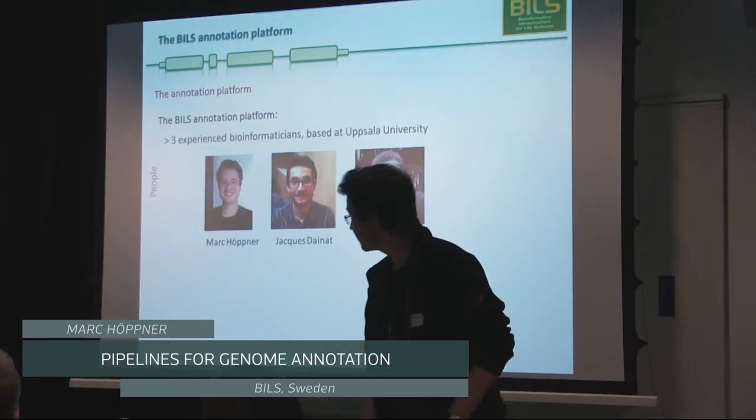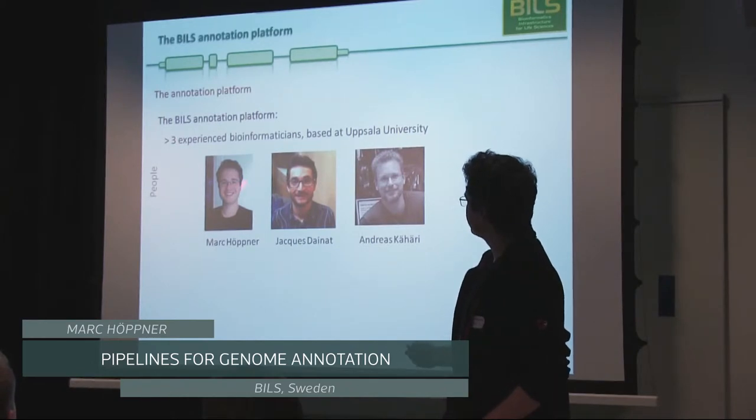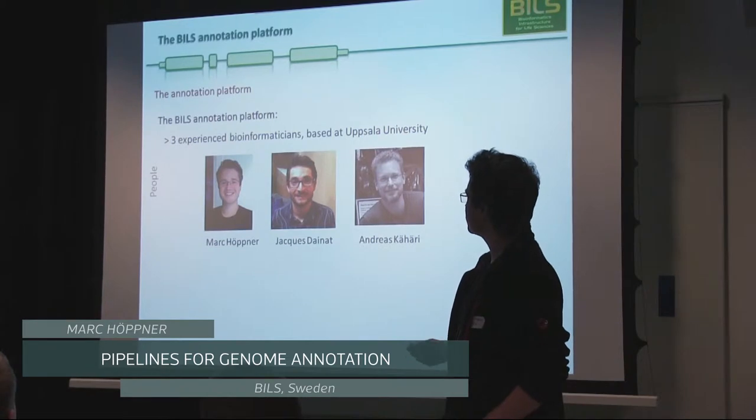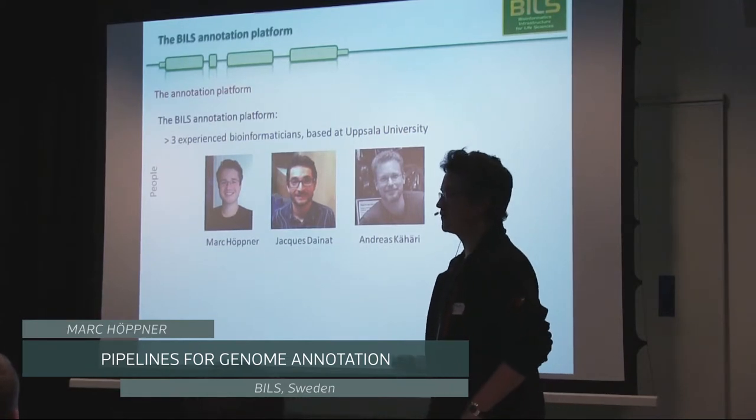The annotation platform currently consists of three people: myself, Jacques Denard, and Andreas Cajari. We are all by training bioinformaticians. Jacques and I are trained biologists who moved towards bioinformatics, and Andreas is a computer scientist who does a lot of our development work.